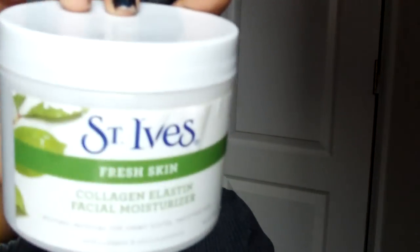St. Ives Fresh Skin Collagen Elastin Facial Moisturizer — look how big this thing is! You get a lot in here for about $5.99, though I probably bought it buy-one-get-one or half off. I really like this stuff; it's great for mature women and aging skin. I also like the Avon Moisture Effective Eye Makeup Remover Lotion — Avon sometimes has it on sale for 99 cents.